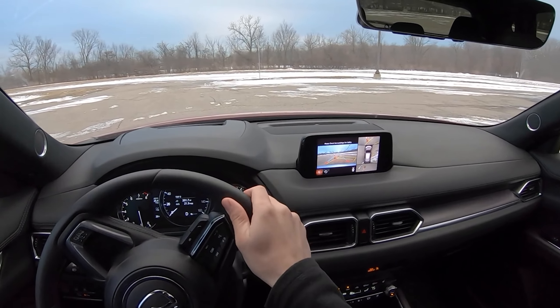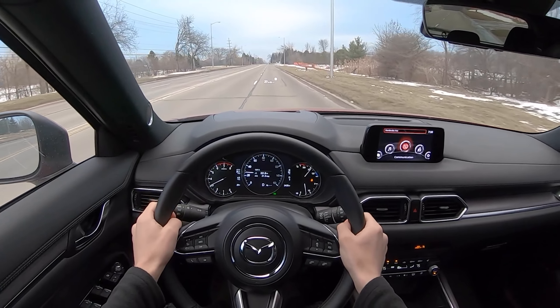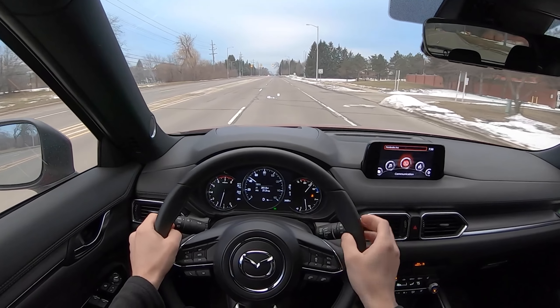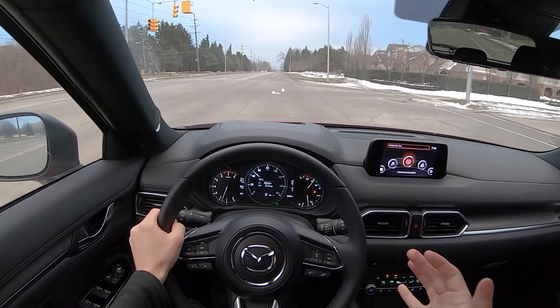The way this thing drives makes up for all of those little niggles and complaints. If a crossover were fun, this would be it, and I think that still holds true after my week in it. I definitely had a honeymoon phase where I was just treating this thing like a sports car and it was delivering and making me happy. Once I settled down and drove it normally, it still delivers — it's a nice driving experience.